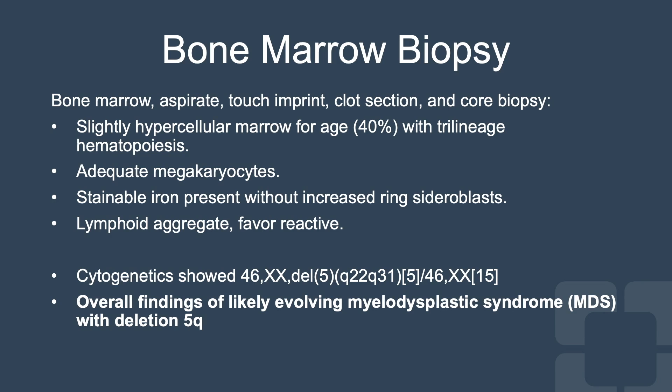The bone marrow biopsy showed slightly hypercellular marrow for age, with trilineage hematopoiesis, adequate megakaryocytes, stainable iron present without increased ring sideroblasts, and lymphoid aggregates that favored a reactive process. Interestingly, her cytogenetics showed a 46 deletion of 5Q, which likely indicated an evolving myelodysplastic syndrome.